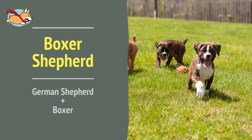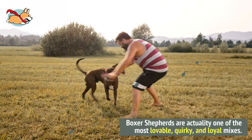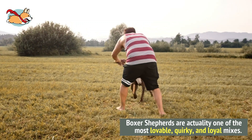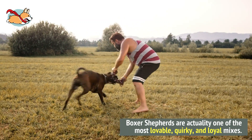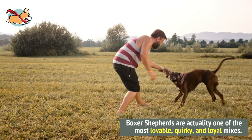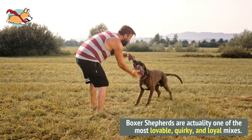Number 8. Boxer Shepherds can look intimidating at first, but they are actually one of the most lovable, quirky, and loyal mixes. Most Boxer Shepherds look like a taller Boxer dog with their short muzzle, floppy ears, short brown fur, and deep chest.